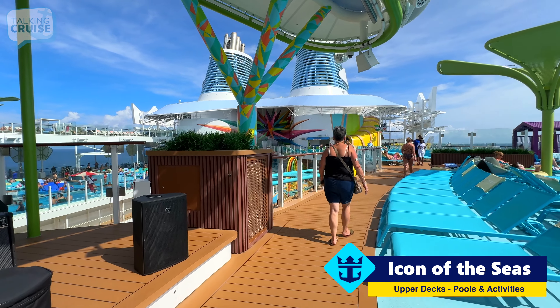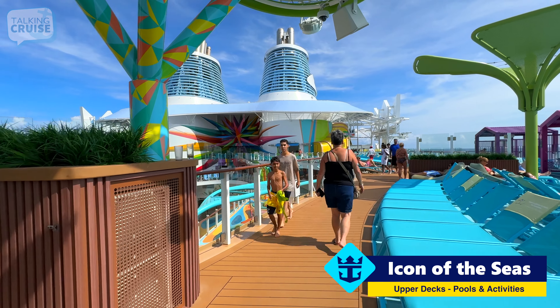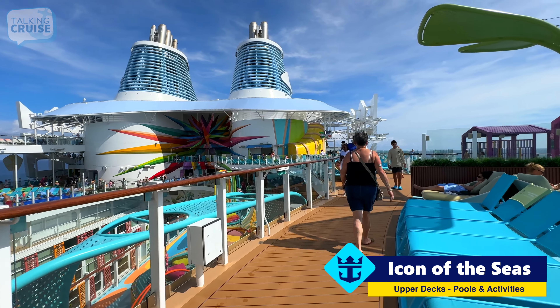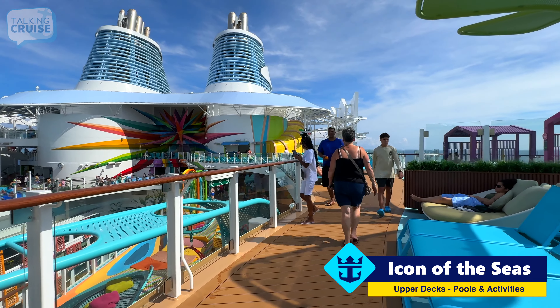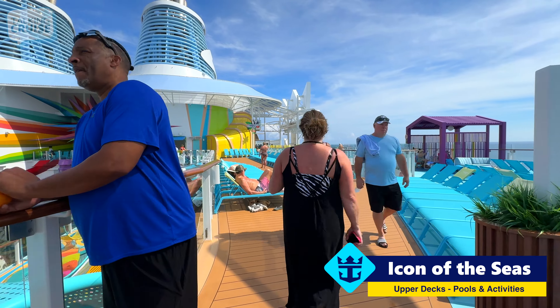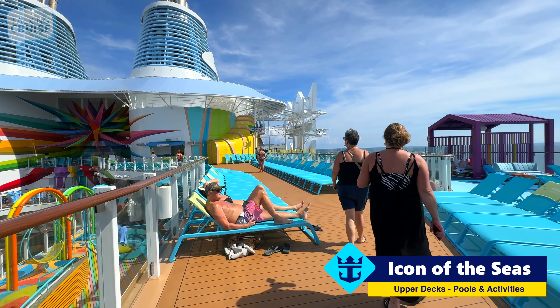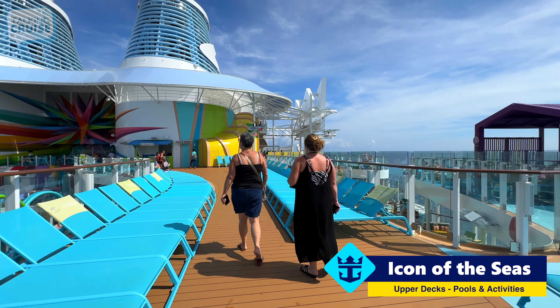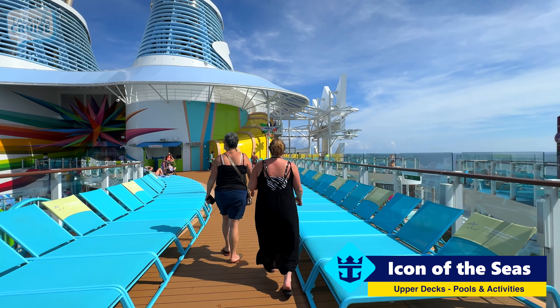One thing you'll notice when you come on board Icon of the Seas is the sheer size difference between this and its predecessors, the Oasis class ships that have previously been the largest cruise ships in the world. You'll definitely notice more space pretty much everywhere on board, and it does hold a whole lot more guests — that's part of the outcome of going that much larger.